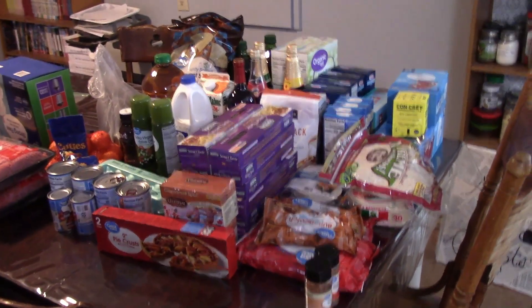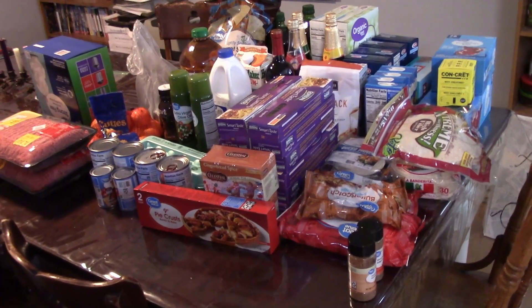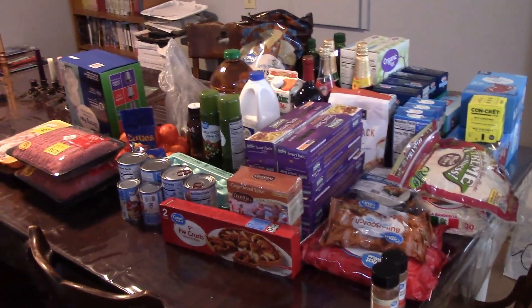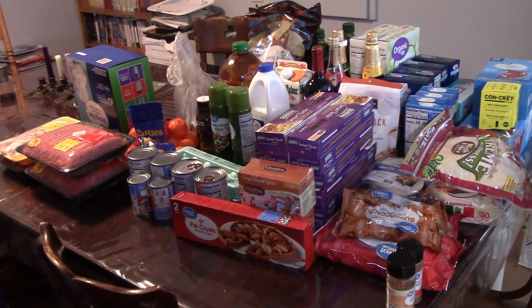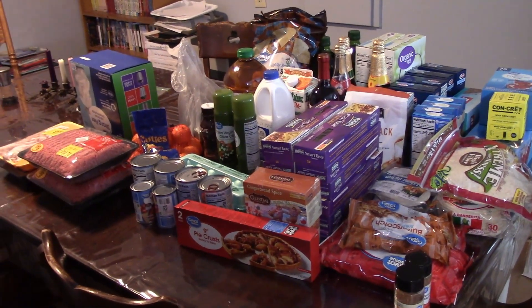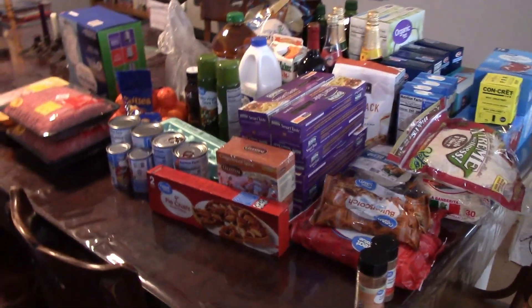But the day after Christmas, they have absolutely zero on the shelves, and there's just a little bit of me that is suspicious about that. There are a bazillion of those razors on the shelves, but the day after Christmas there's zero. It's just a little suspicious to me.